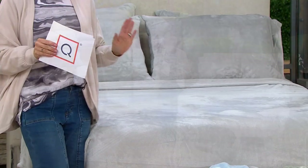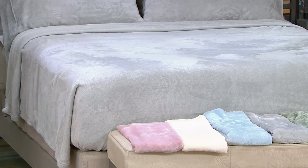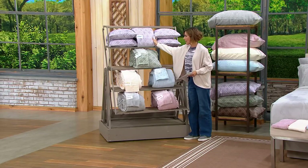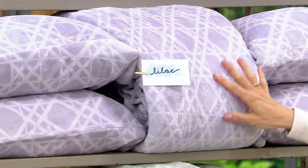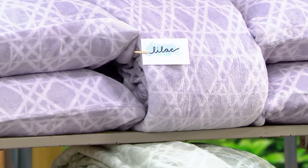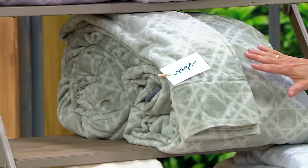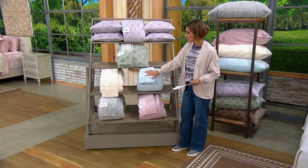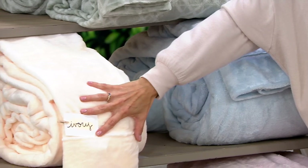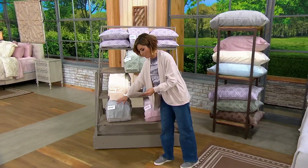Let me show you what we have color-wise. We are starting with lilac. If you want the lilac, we are down to 900 total — that's all we have to go around between sizes. If you want the sage green, we have fewer than 700 to go around for the day. This is the final presentation because we're getting so limited. If you want ice blue, we have about 750 to go around. If you want the ivory, which is as close to white as we're going to get, there's about 450 to go around. If you want the gray, 600 in the gray.